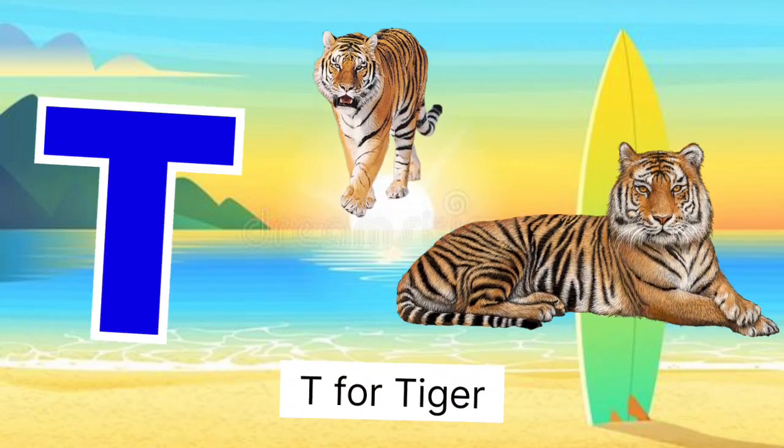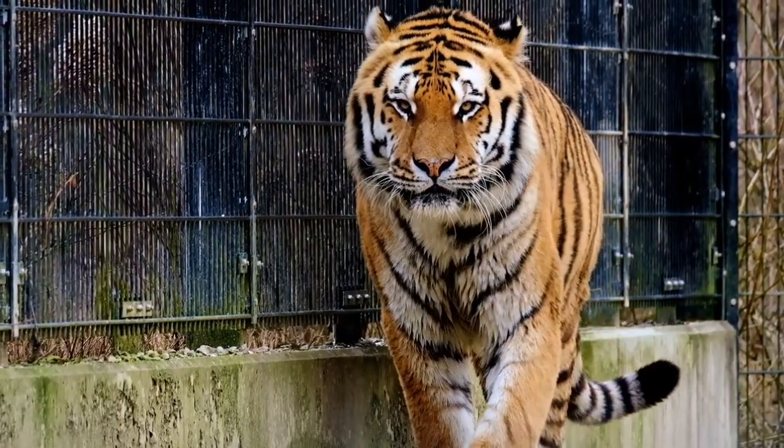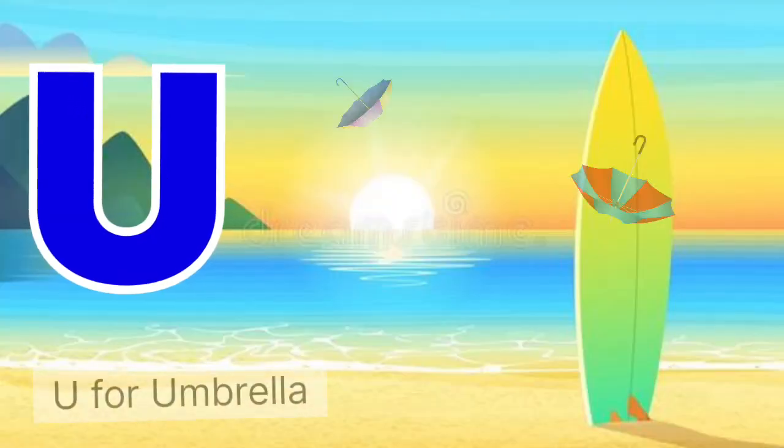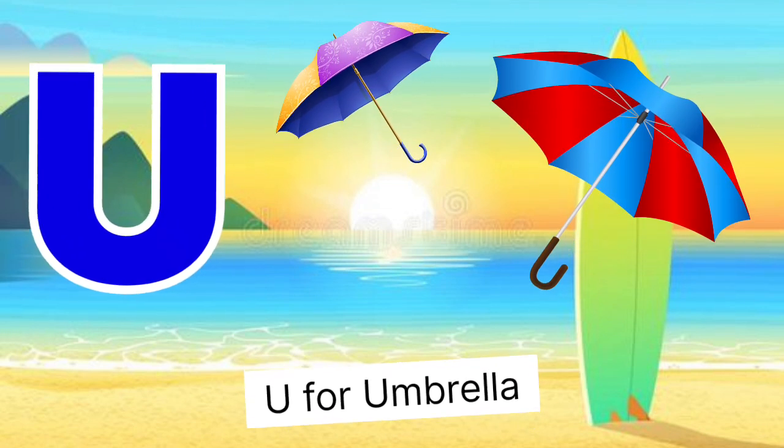T for tiger, tiger miss bug. U for umbrella, umbrella miss chata.